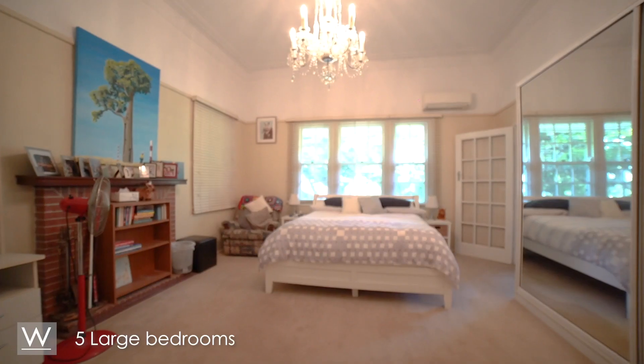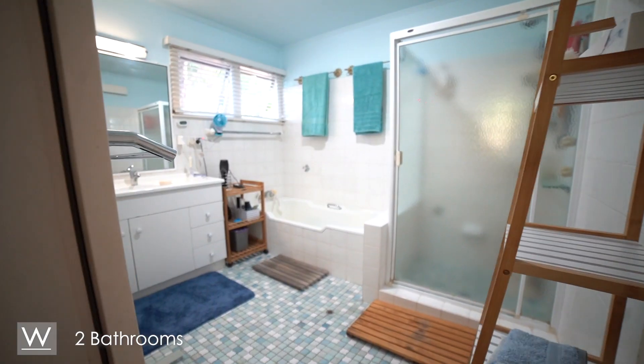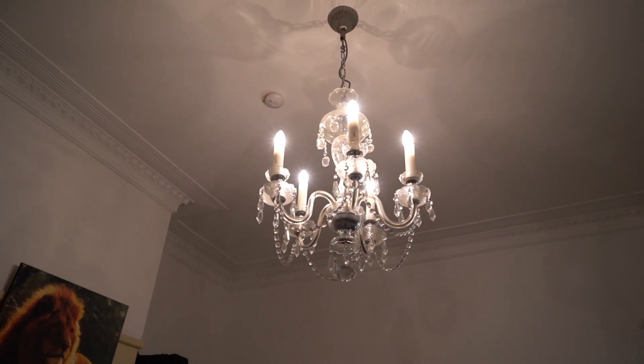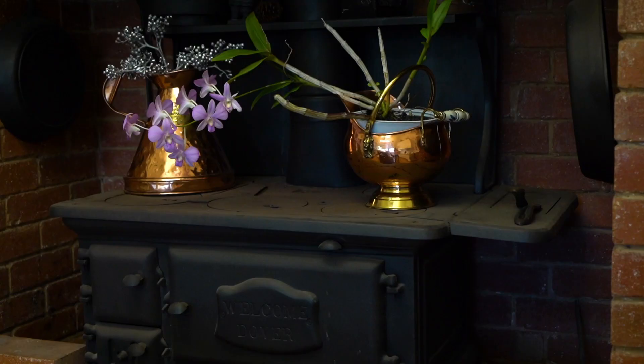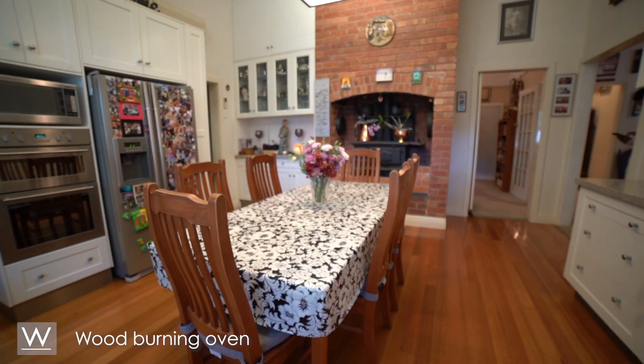With five large bedrooms all with built-in cupboards, plus a sleep out and two bathrooms, the spacious home is perfect for those growing families. The kitchen has been immaculately renovated with gorgeous granite bench tops and a butler's pantry with its own wood-burning oven.